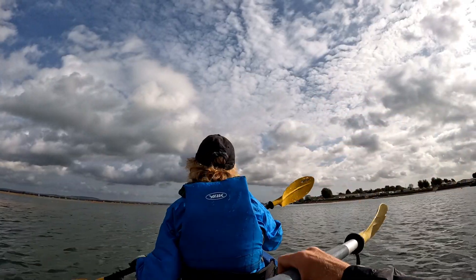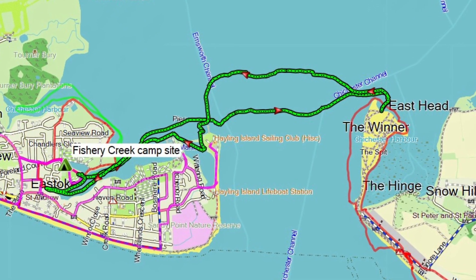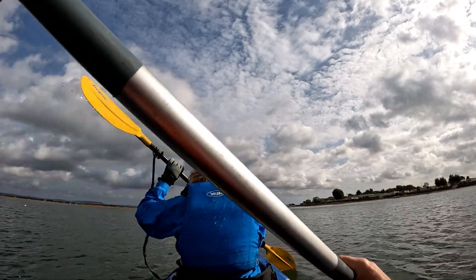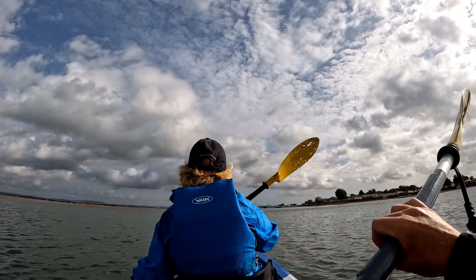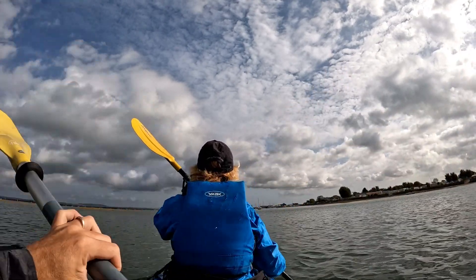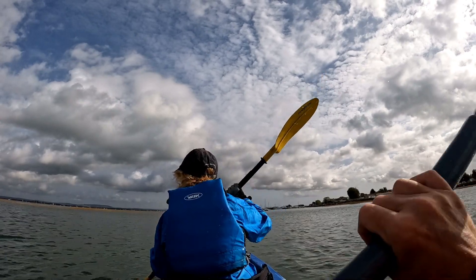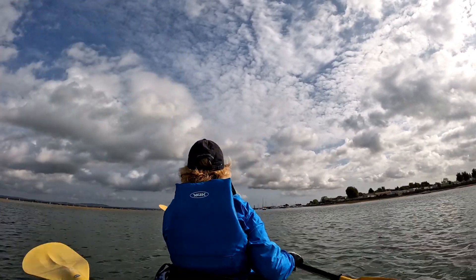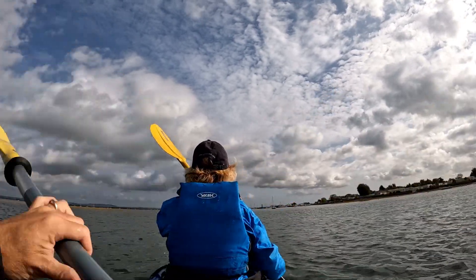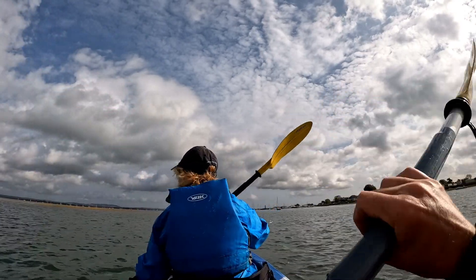So this is us coming out of the creek into the actual harbour. Somewhere at about ten o'clock you'll have Chichester, somewhere up one of the rivers there. And straight ahead of us, in the distance, should be that sandbar and nature reserve at the end of West Wittering, which is where we'll head.